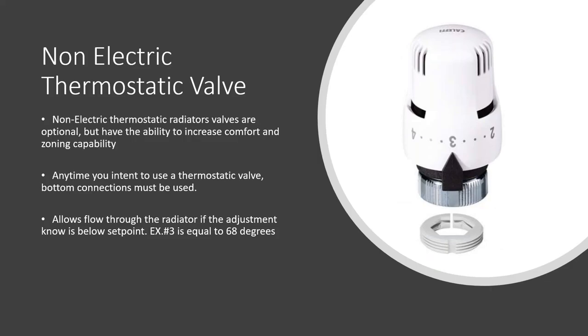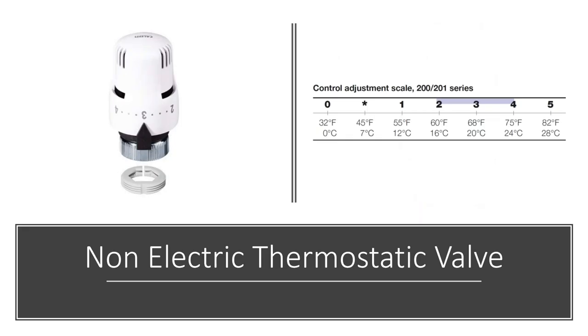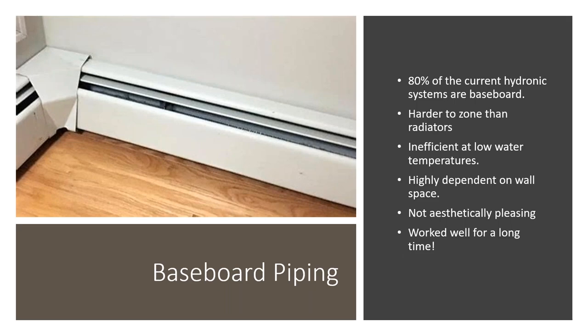The most common question about non-electric thermostatic valves is what the numbers mean. Settings 2, 3, and 4 correspond to 60, 68, and 75 degrees Fahrenheit respectively, with intermediate dots filling in the gaps. They're quite accurate. In commercial applications they're also lockable, so you can lock the temperature setting in a given space.